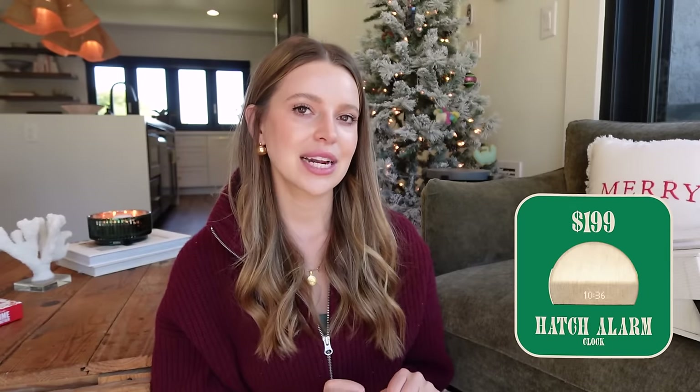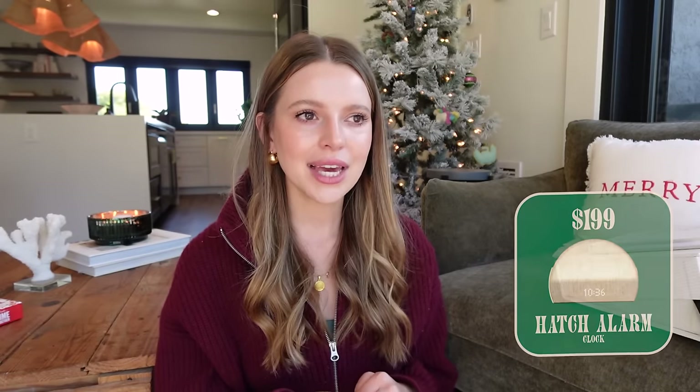The Hatch Restore alarm — another thing I've already given as a gift over the years. I was a little unsure if he'd like it, thinking it might feel a bit girly, but he loves it. It looks very sleek, shows the time on the bedside table, and is an elevated alarm that wakes you up really gently. It has a lot of cool features.